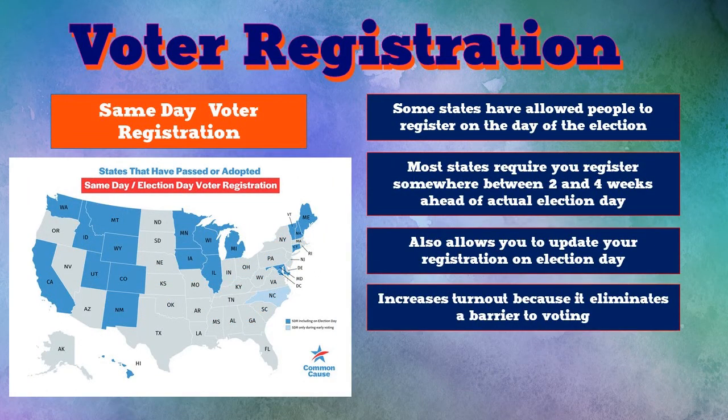Some states are adopting same-day voter registration, meaning you can go to the polling place on Election Day and register there. They still want you registered to ensure you're at the right precinct, but you can register on Election Day. That means you can decide on Election Day that you want to vote, and even if you're not registered, you can take care of it while you're voting. States shown in blue on the map allow this. Most states require you to register two to four weeks ahead of the election - Tennessee requires 30 days before. This policy increases turnout because it eliminates a barrier.